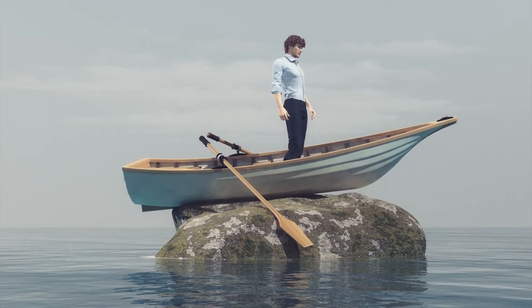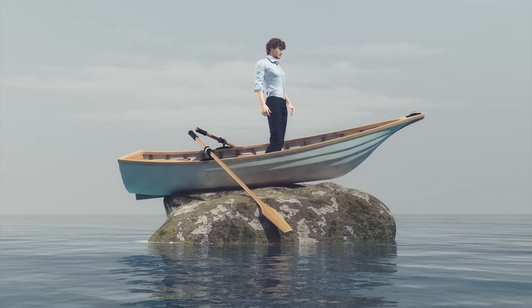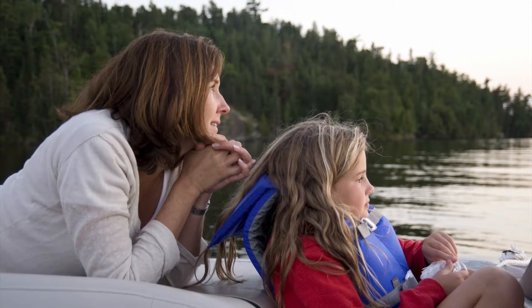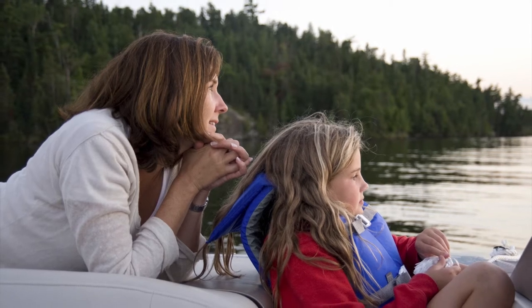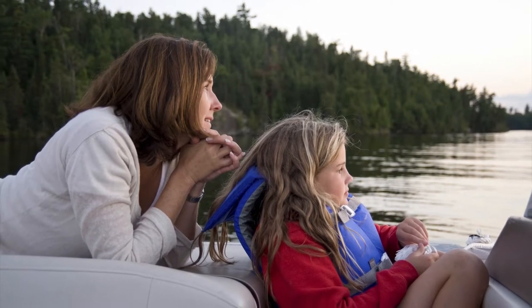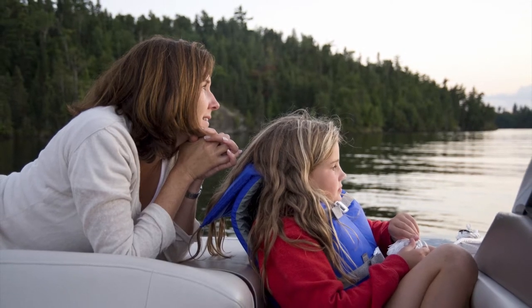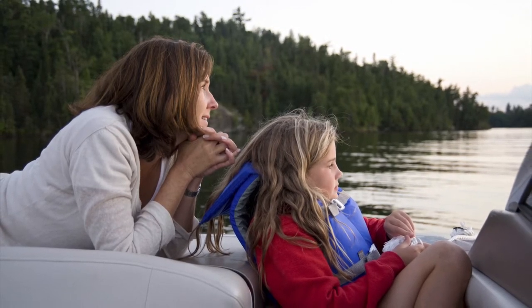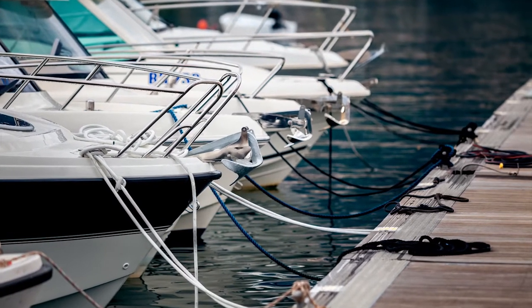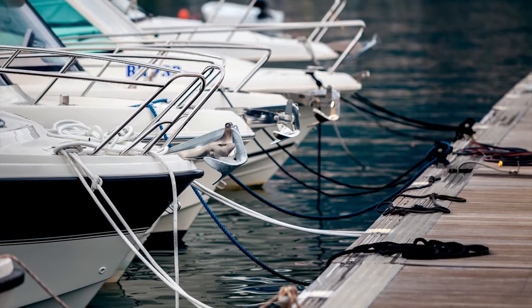Number seven: no more docking failures. No need for deckhands to be boaters. Imagine that — you'll have everybody wanting to go on your boat now. No frantic worries about whether you tied the boat up properly. No more forgotten bumpers or bumpers set at the wrong height. No more embarrassing, damaging scraping against the dock or bumping into other boats.